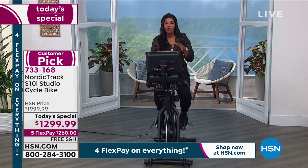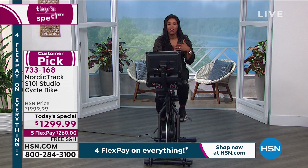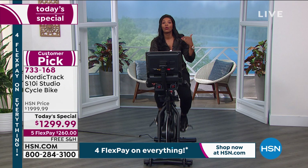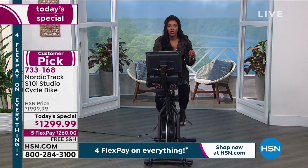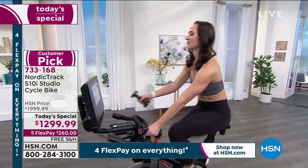We've only had it on air one other time — last fall — and it became an instant customer pick. Read the reviews, because they are not just good, they are rave reviews. People say it's the best thing they've ever bought, that they really love using it, that it's great for themselves and their family. When you get on your NordicTrack S10i, you really do feel like you're doing something great for your body.